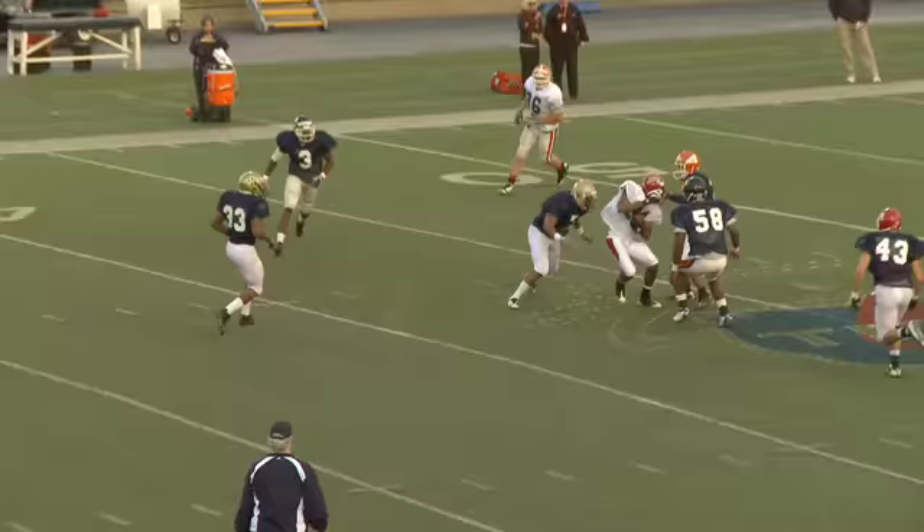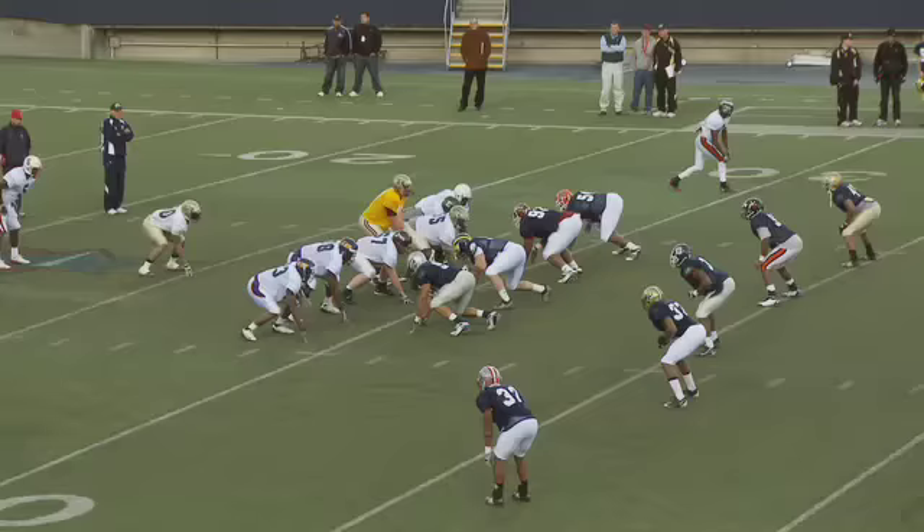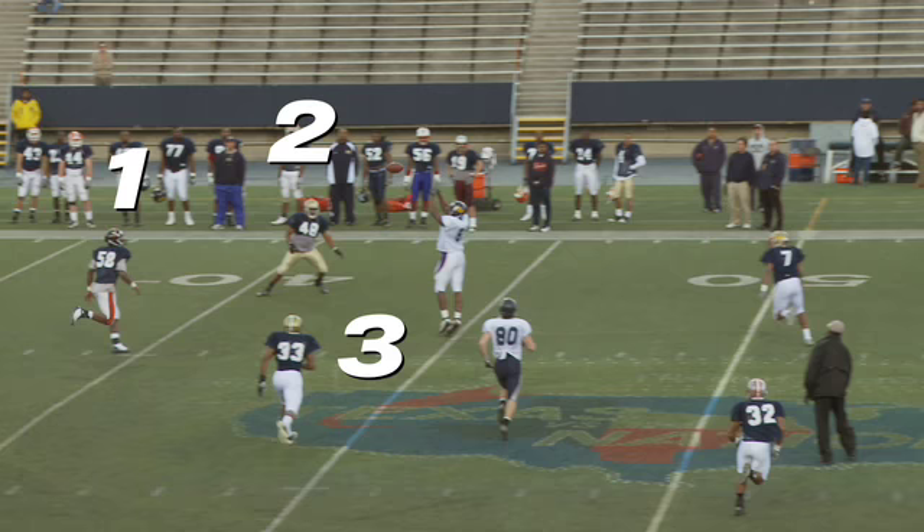Curtis Painter smoothly executes play-action fakes. And what's particularly impressive is how quickly he comes out of the fake, sees the field, and places the ball between four defenders.